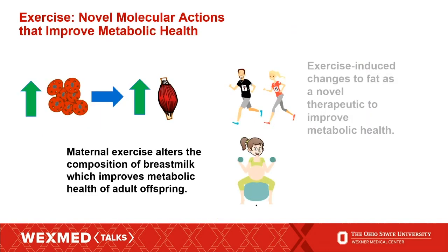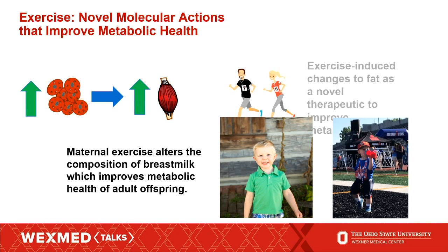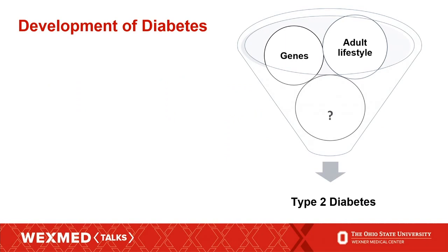I'm going to switch gears now and talk about a second project: the effect of maternal exercise and how it can alter the composition of breast milk, which can improve the metabolic health of adult offspring. I became interested in this project a couple of years ago when I was pregnant. As we know, several components contribute to the development of type 2 diabetes: genetics play a role, and your adult lifestyle — your diet, your activity level — plays a role as well.